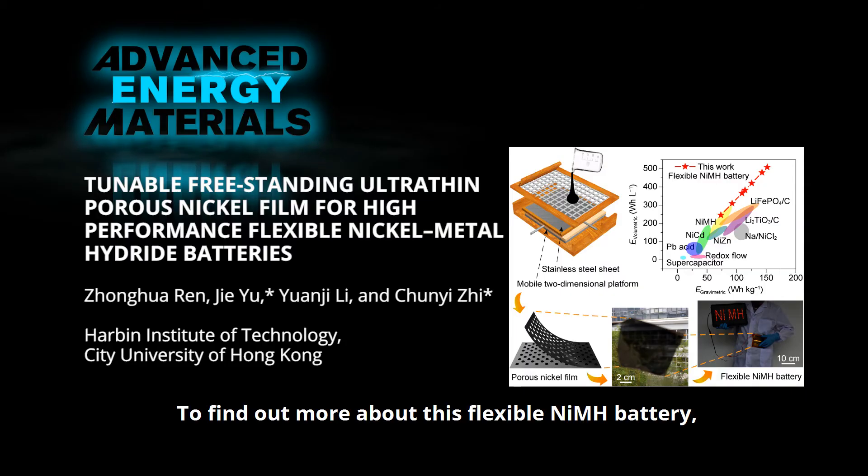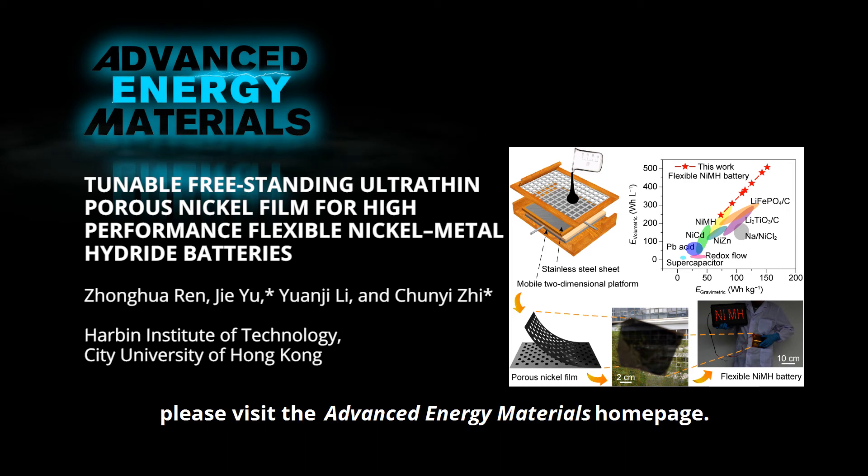To find out more about this flexible nickel metal hydride battery, please visit the Advanced Energy Materials homepage.